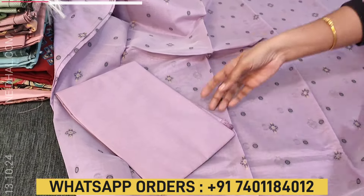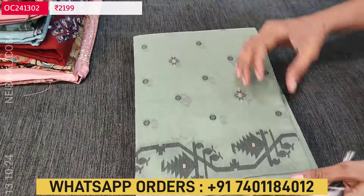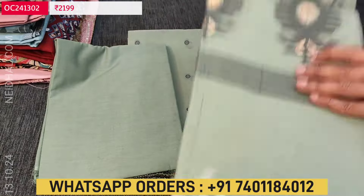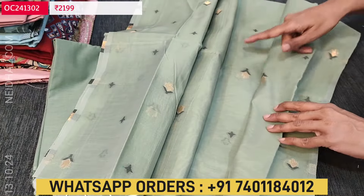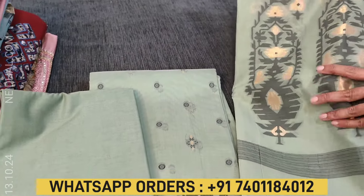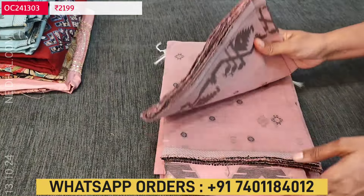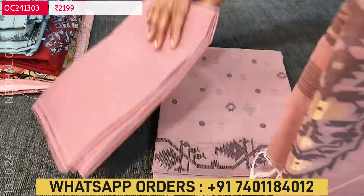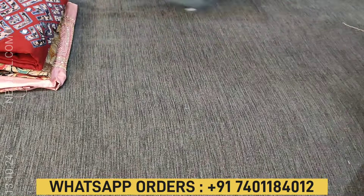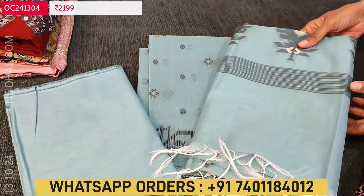Let me quickly show the other colors. First one is in lavender shade. Second one is in pastel green — a beautiful rich jamdani woven dupatta where the middle portion has a self woven design and the pallu has a big weaving design. Third color is in pastel pink. Fourth color is in pastel blue. Totally four colors are available in jamdani, each set priced at ₹2199. Please refer to the picture posted on our website, where a detailed description is given for each product.